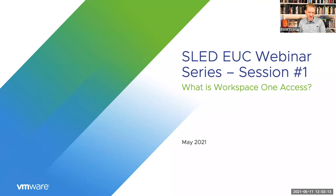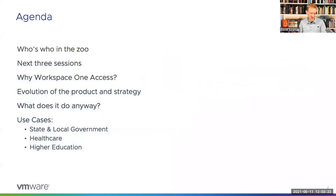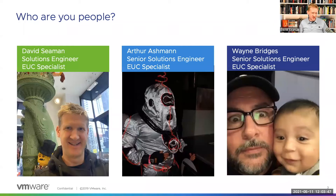This is the SLED UC webinar series, session number one: What is Workspace ONE Access. The agenda covers introductions, upcoming sessions, and today's focus — why Workspace ONE Access, where it came from, what it does, and use cases across the verticals of state and local, healthcare, and higher ed. My name is David Seaman, I'm a solutions engineer at VMware.